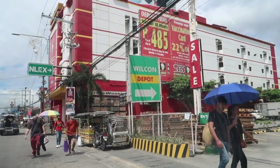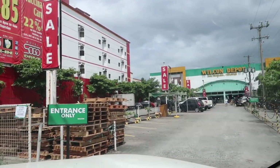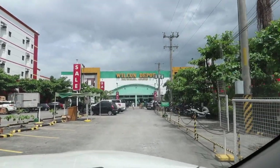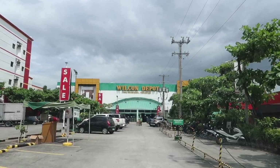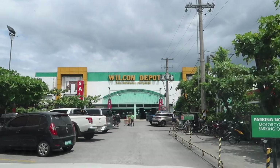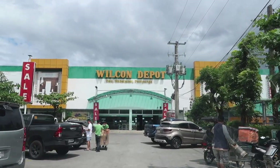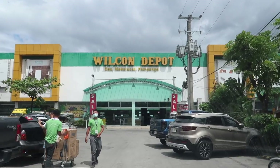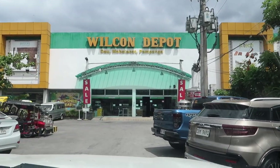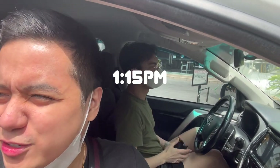We're here at the next depot — it's called Wilcon Depot. This is actually much bigger than the one we went to earlier, the Builders Depot. It's our first time actually going here. This Wilcon Depot is a very famous home depot here in the Philippines, so I'm pretty sure there's a lot of things they can offer us. It's pretty hot and sunny right now — time check, it's 1:15 in the afternoon. Very hot. Let's go.